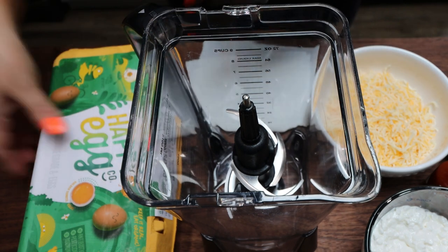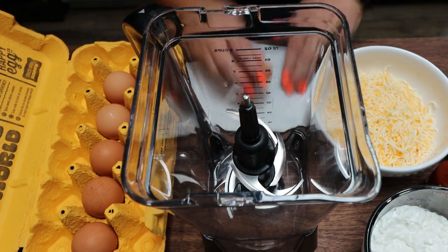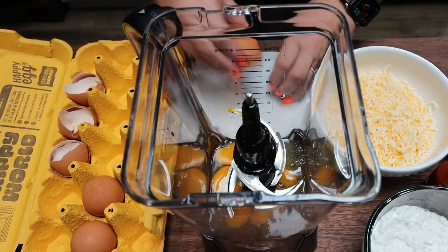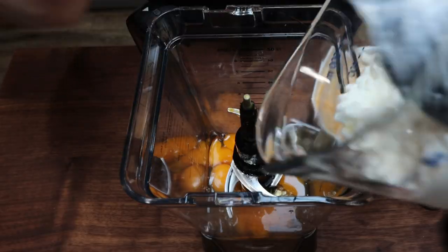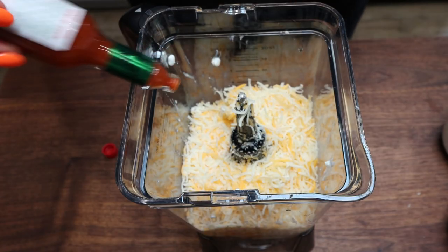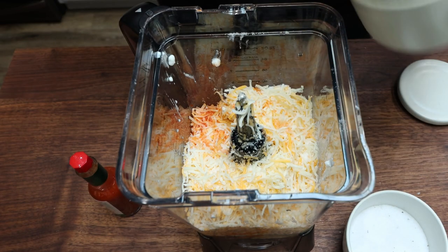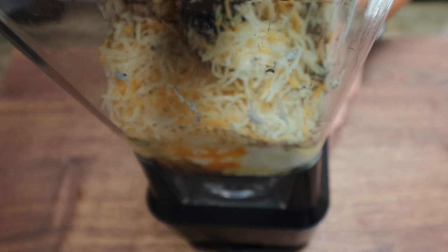While the bacon is in the oven and the water is coming to a boil, we're going to prepare the actual egg bite mixture. It is done in a blender. The first thing we're going to do is add six eggs, then one and a third cups of cottage cheese, one and a quarter cup of light shredded cheese, about a teaspoon of hot sauce, and some salt and pepper. Then we're going to blend this up really well for about 30 to 45 seconds.